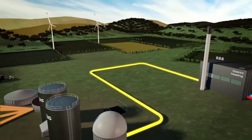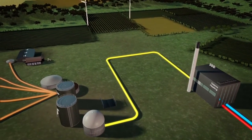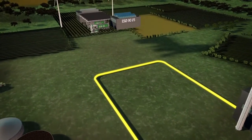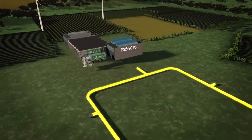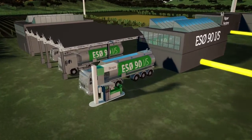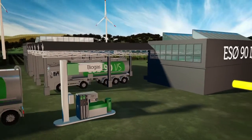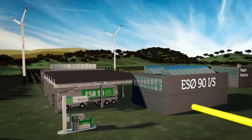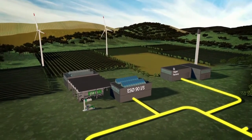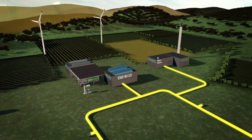The Ringkøbing-Skjern biogas concept also gives an opportunity to allocate the biogas to other local consumers than the district heating consumers. Along the underground piping, more biogas outlets are established — among others, to a disposal company and a paper factory, two of the local area's largest energy consumers. At the disposal company, the biogas will be used in the company's many trucks. At the paper factory, the biogas is used in the production. Several other energy consumers will, through time, become connected to the biogas piping.